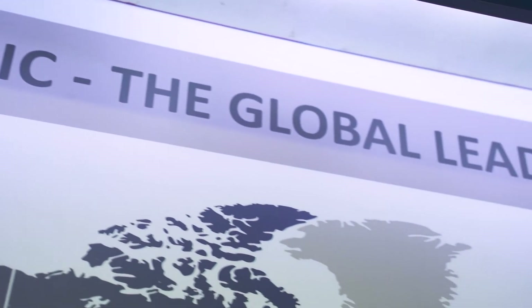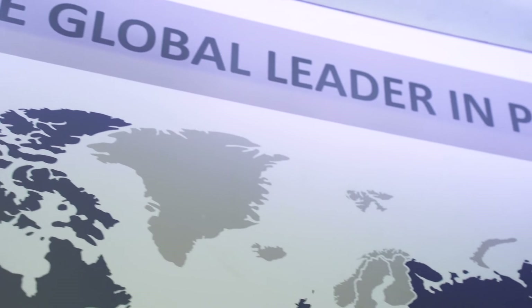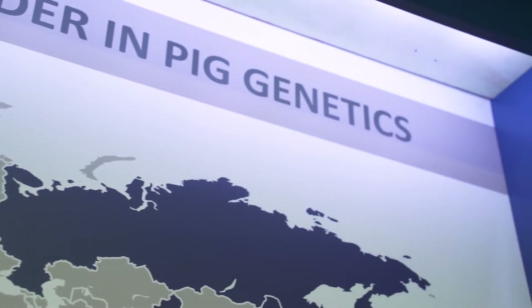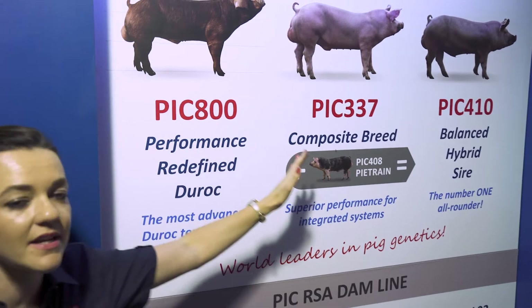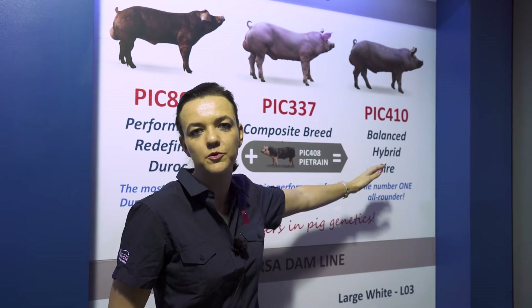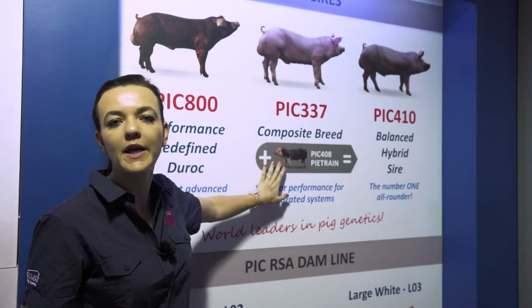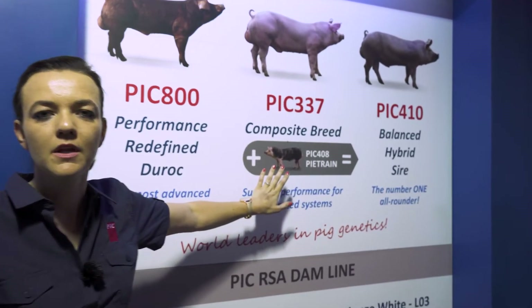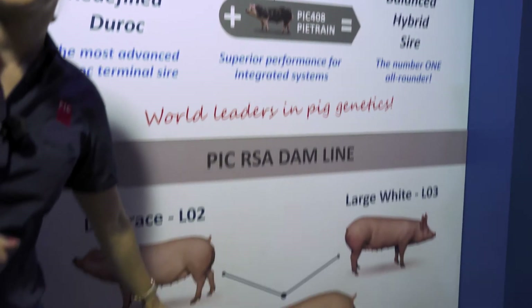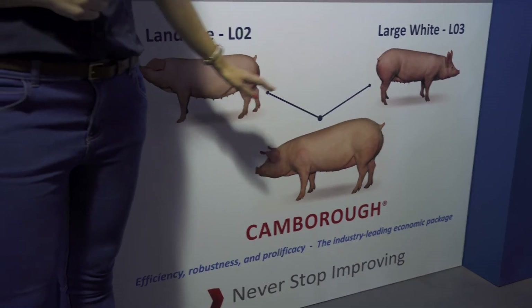We have different products available for pig farmers. The products we have in South Africa on the terminal sire side are the PIC 800, which is your typical Duroc; the PIC 337, which is a composite breed; and the PIC 410, which is a cross between the 337 and the 408, which is your typical Duroc trade. On the dam line side we have the PIC Camborough, which is the cross between the Landrace and the Large White.